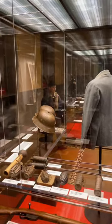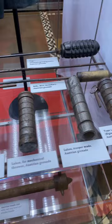Right now I am at the National World War I Museum in Kansas City, Missouri, and if you watched the episodes that I did from here, well, these already look familiar. These are some different Austrian hand grenades.